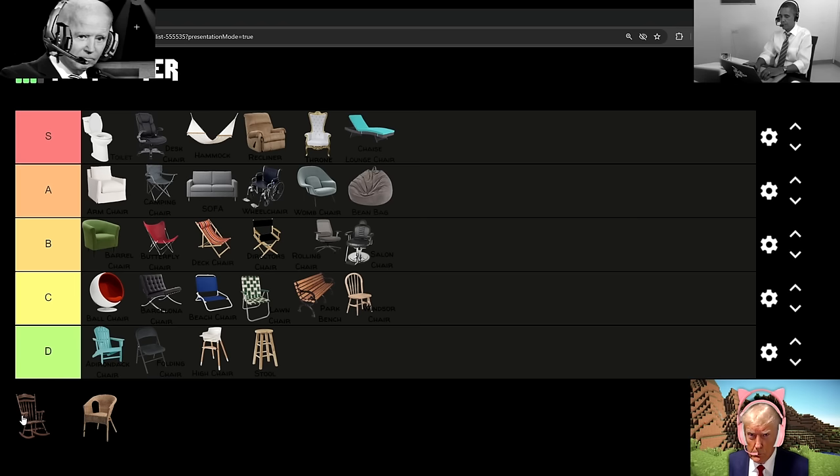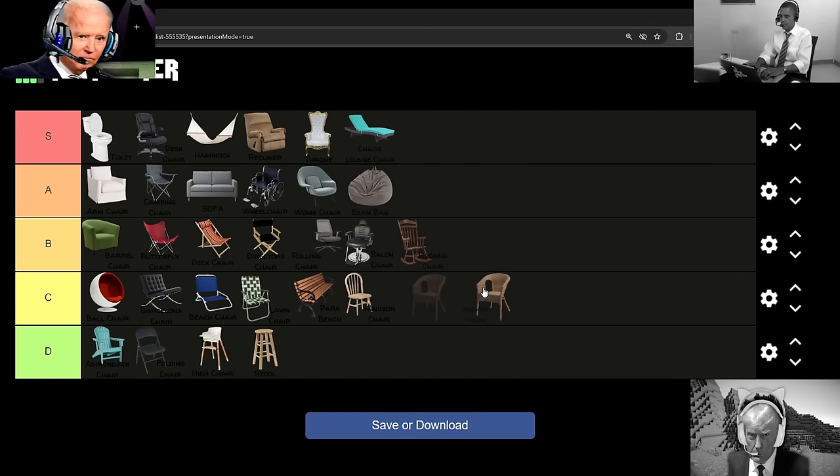Listen, man, you'd have to be missing a chromosome to like these last two chairs, actually. I take it back because the rocking chair is at least a little fun because you can rock back and forth. So I actually am going to place that into B-tier, but the damn wicker chair only gets a C-tier from me because these suck ass. And quite frankly, you're not all that comfortable, and if you have someone as big as Donald sit on them, then you may as well call it wraps because you are cooked, my friend.